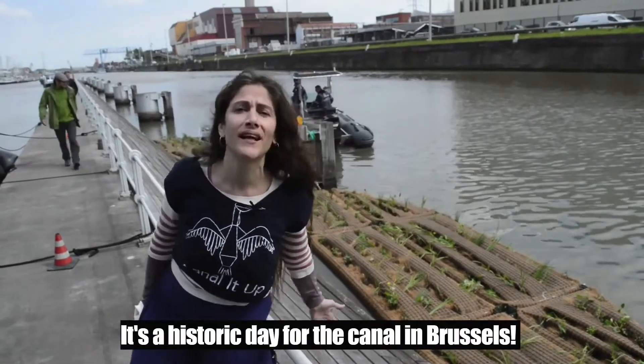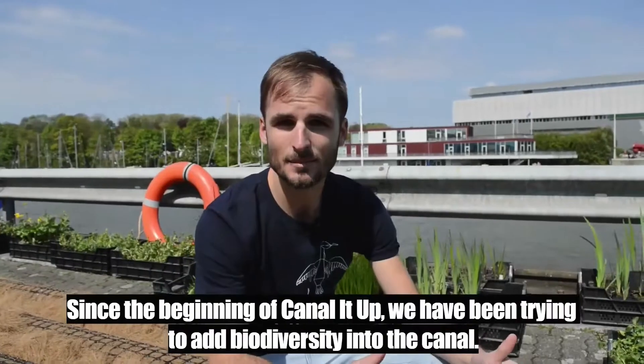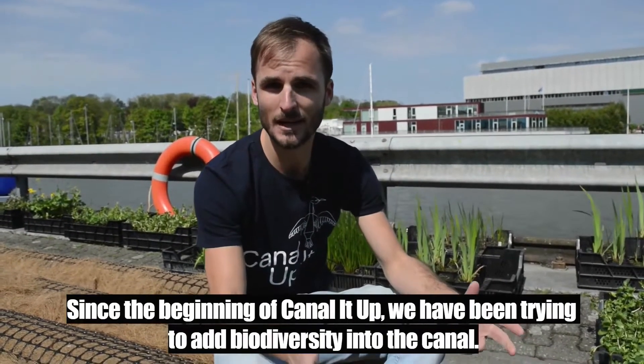It's a historic day for the canal in Brussels. Look at these amazing islands. Since the beginning of Canal It Up, we're trying to add biodiversity into the canal.